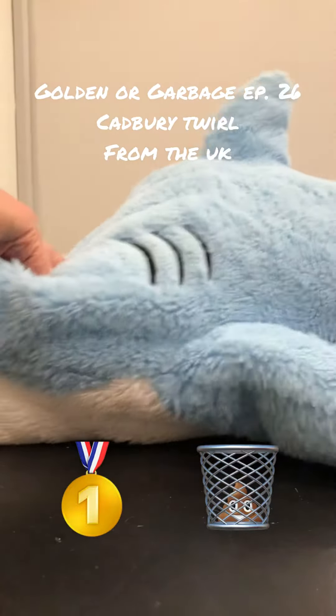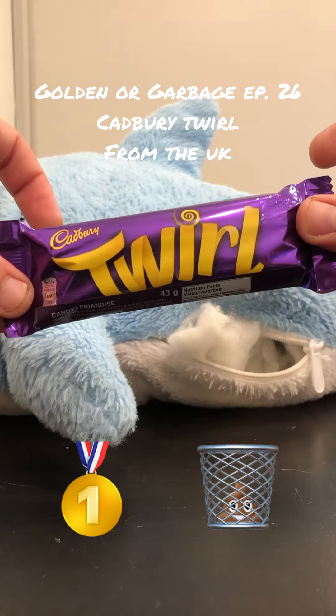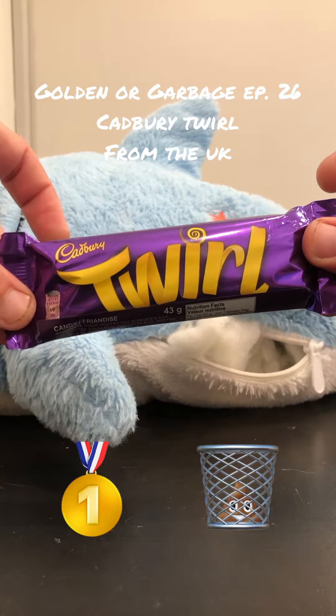On today's episode of Golden or Garbage: Cadbury Twirl from the UK. Let's test it out and see if it's golden or garbage.